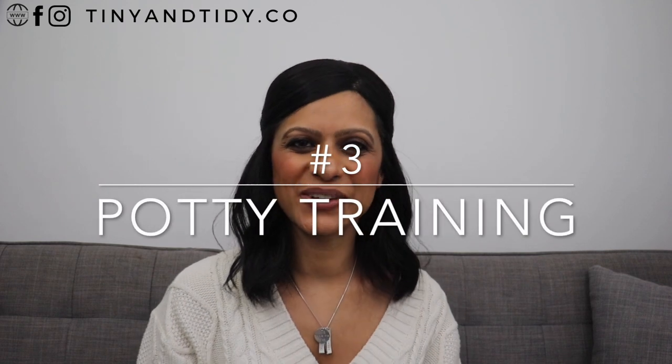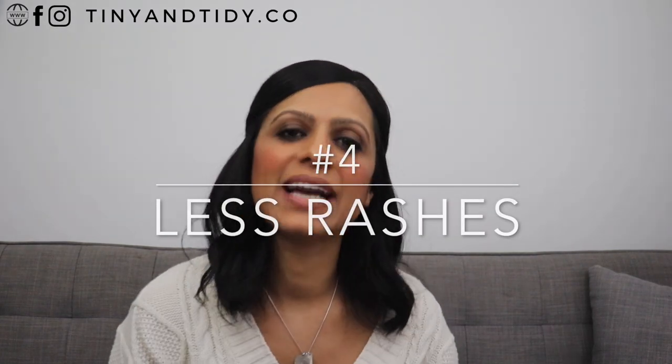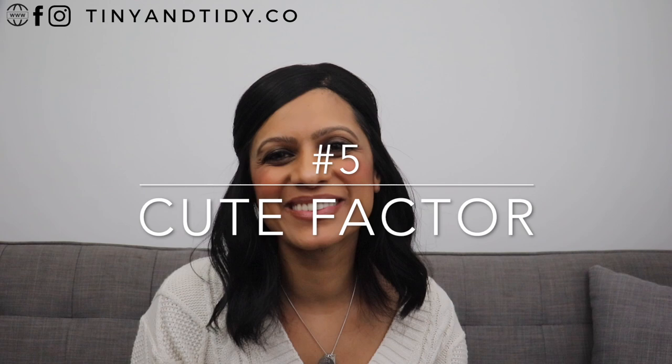Number three, it helps with potty training. I'm not sure if this is entirely true, but apparently kids in cloth diapers potty train more quickly because they feel the wetness unlike a disposable diaper, so they learn more quickly what it means to be wet and as a result will want to potty train more quickly. Number four, less rashes — it is more natural to have cloth diapers against the baby's skin, whereas some disposable diapers might contain chemicals, which might lead to less rashes and irritation. Number five, they're super cute and come in some of the cutest designs.